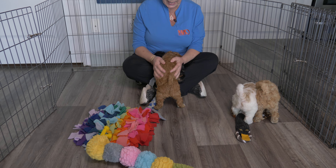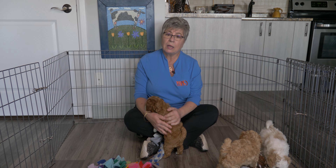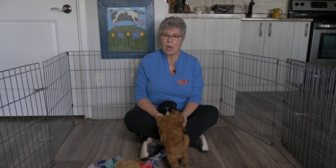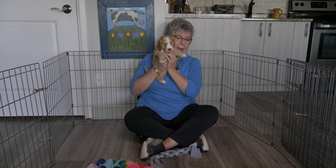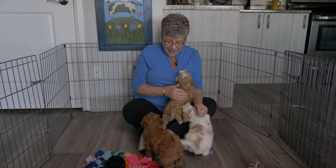One thing we often receive in people's applications and from talking to them is a request for a calm puppy. Puppies are like two-year-olds — they're not particularly calm. They're busy, they're growing, they're active. They have things they want to do, places they want to go, and then they're out and just sleep, sleep, sleep. So you have spurts of both: longer periods of inactivity and sleep, and shorter periods of bursts of energy. You don't get a puppy that comes home calm for the first six months.